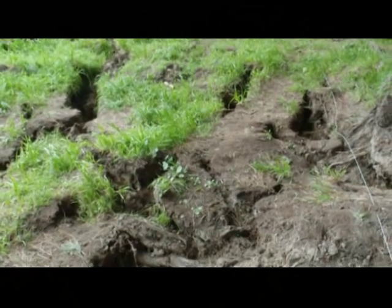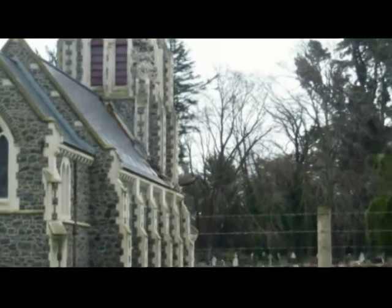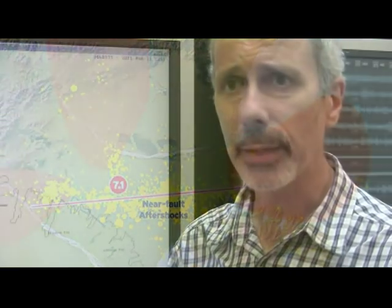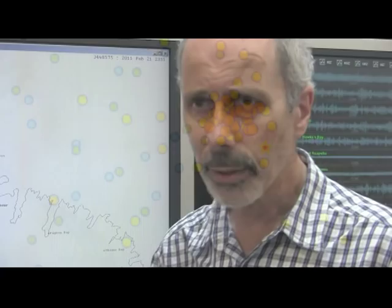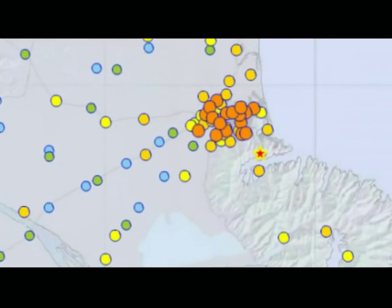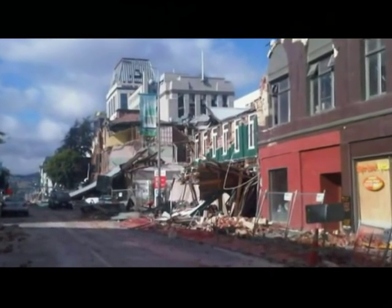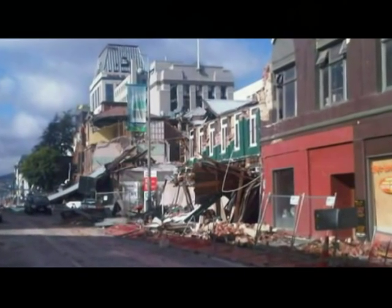Back in September 2010 we had a magnitude 7.1 earthquake to the west of the city, and since that time there's been a number of aftershocks spreading both to the west and to the east. We've had yet another one, but a very significant one — a magnitude 6.3 in the Port Hills south of Christchurch. As you can imagine, its proximity to the city has caused major devastation.